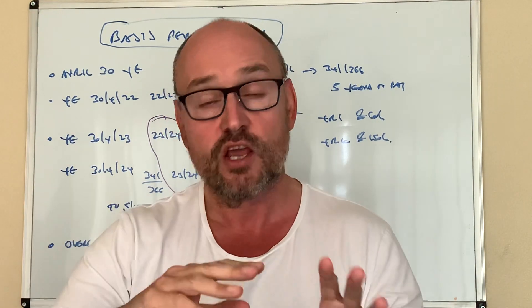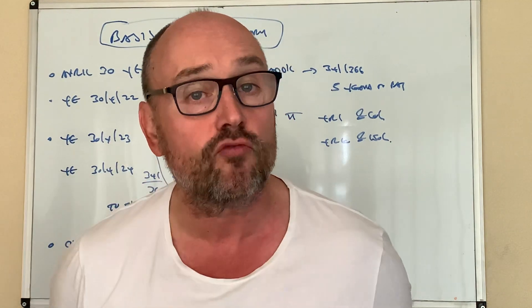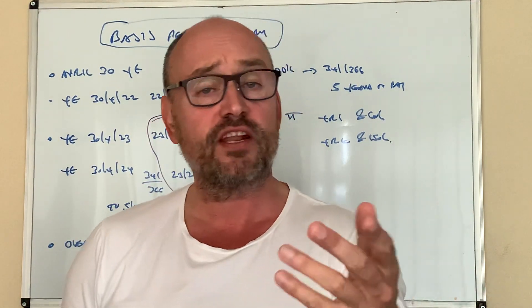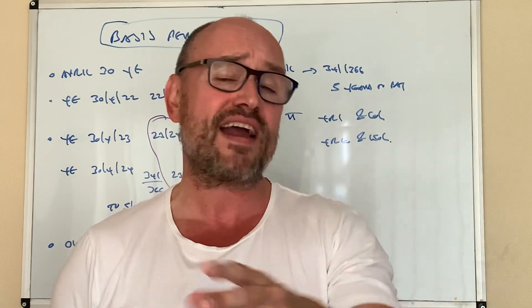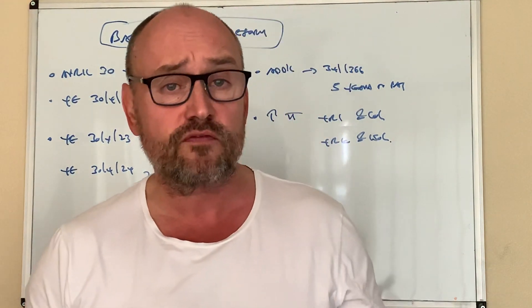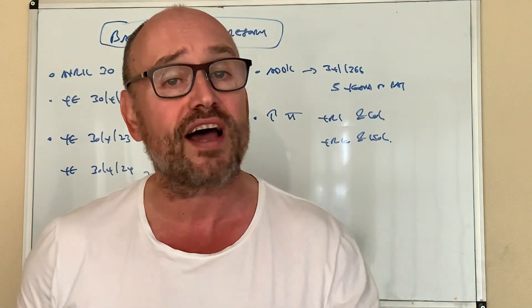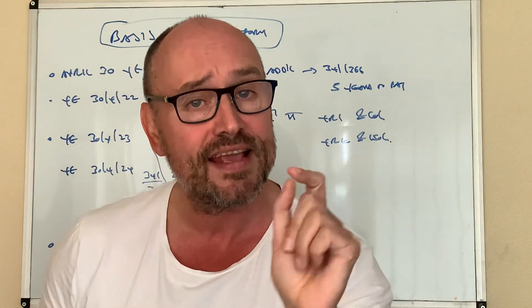Particularly if you're a growing business, in that second or third year when things start to take off, you're kicking down the road your tax bill — perfectly legitimately. Thousands and thousands of particularly professional service firms like lawyers and accountants have all got, surprise surprise, 30th of April year ends.